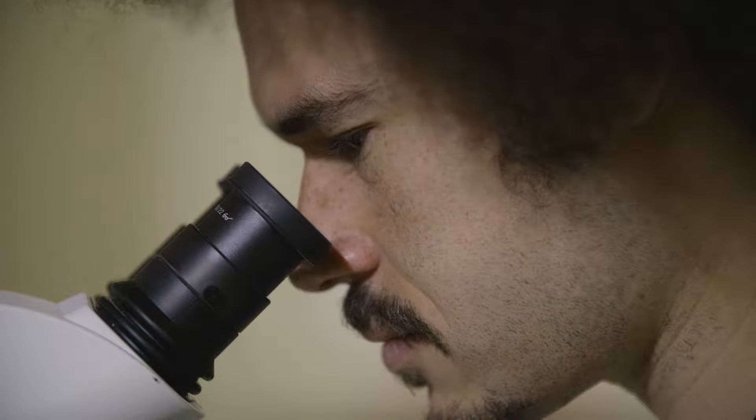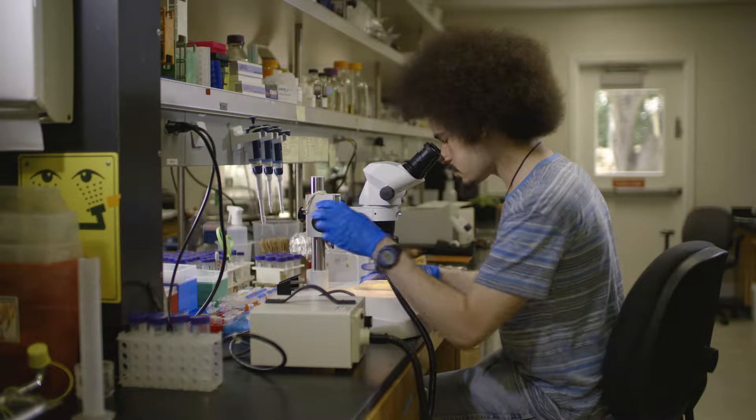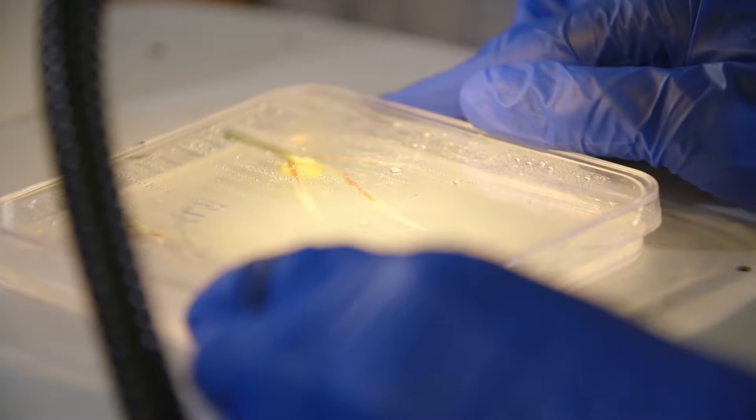Specifically, I was trying to understand how plants sense and respond to water in their environment — specifically looking at how the root system responds to that environmental signal.